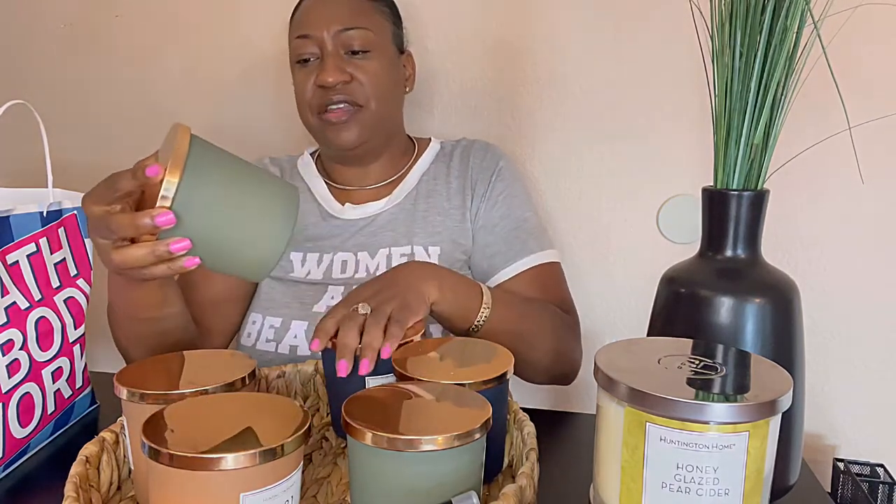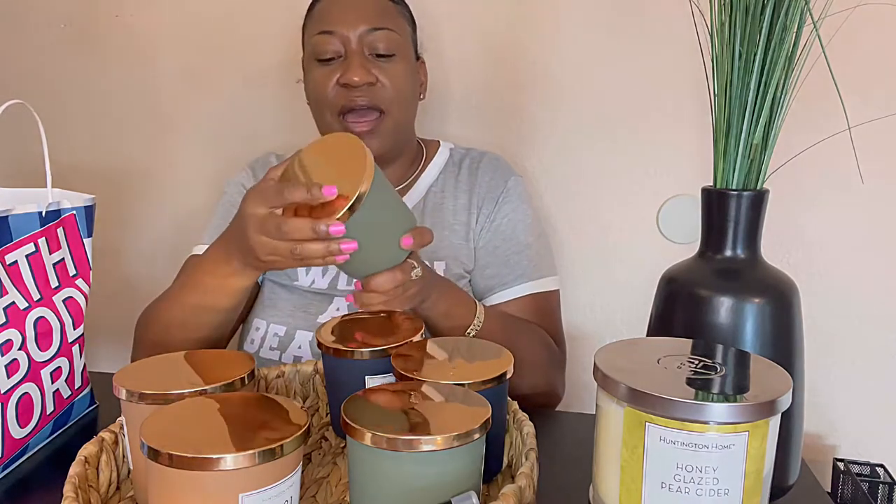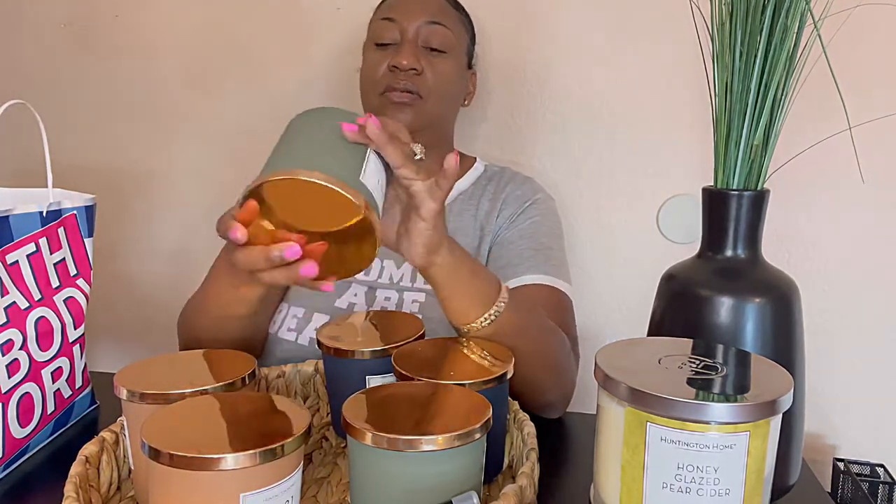The next candle is the one I was really excited about — Lime Basil and Mandarin, which goes by Number One. The notes on this candle are citrus fruit, basil, and cedarwood. It smells really really good. I love the packaging, I love the color — it's the go for me. I love this one and I can't wait to burn it. I may burn that one first.